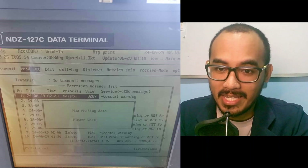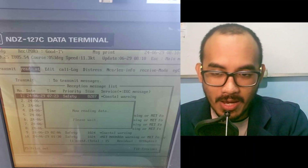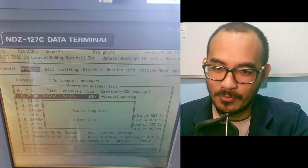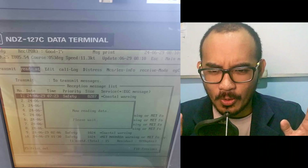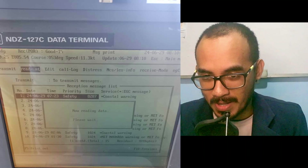Subject: EGC message lag. If you are using JRC for Inmarsat EGC messages, this is for you. In the event that when opening EGC messages the screen lags or the message does not open, try switching off the power supply of the Inmarsat station.